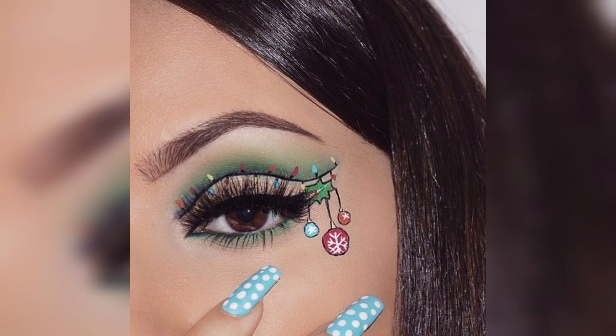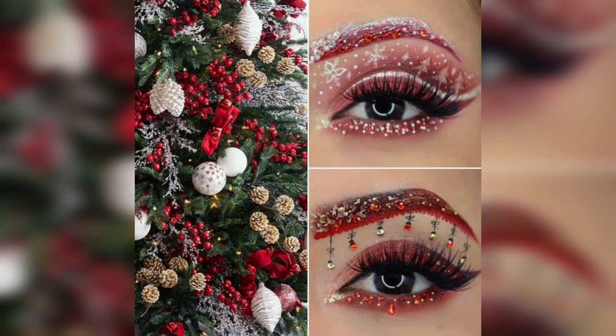Playful eyeshadow. If you want to experiment with color, consider incorporating festive shades like emerald green, royal blue, or a rich purple into your eyeshadow. These shades can create a captivating and unique Christmas look.